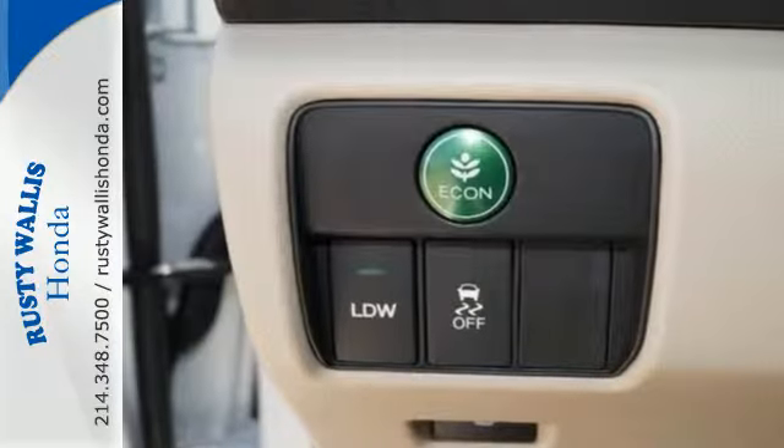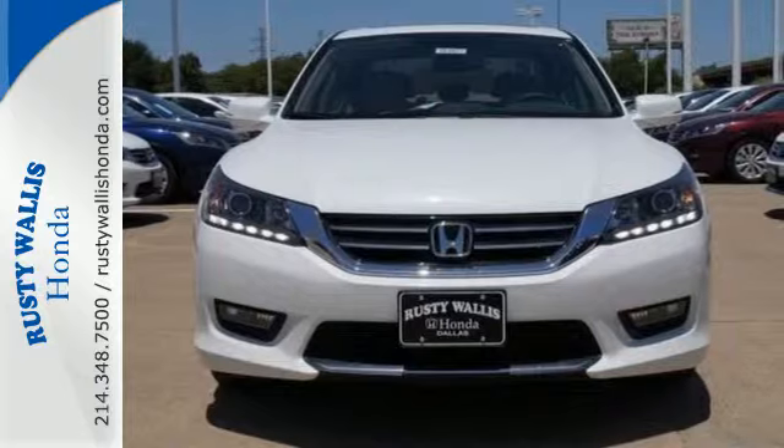Year after year, the Accord is showered with awards and praise. Come see why today.